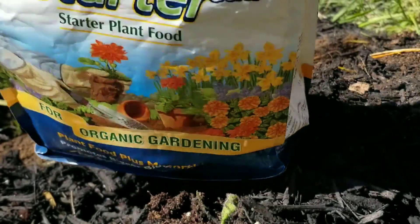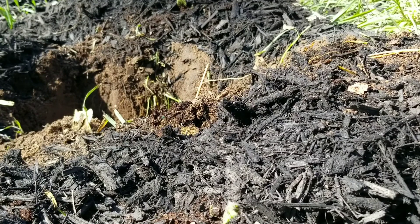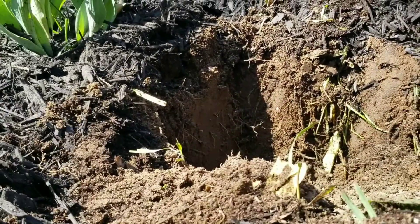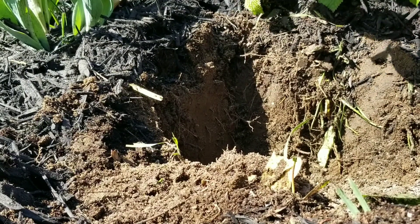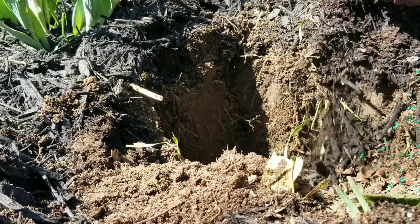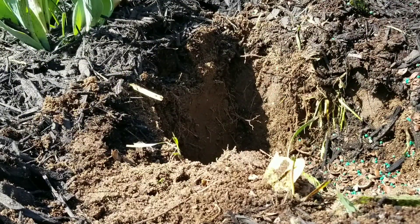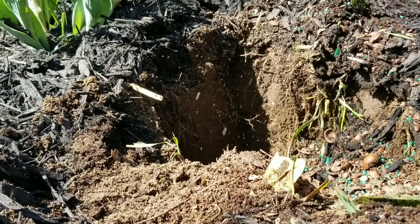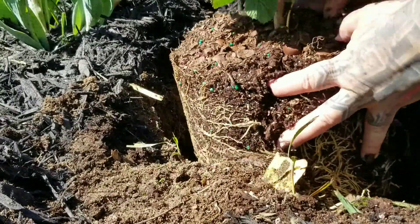And as usual, I've got my Biotone starter — I'm going to put that in there first. So here's our root ball, how that's all looking. It's not too root bound. I like to do it just a little bit if it's real bad. I'm going to just place her in there.